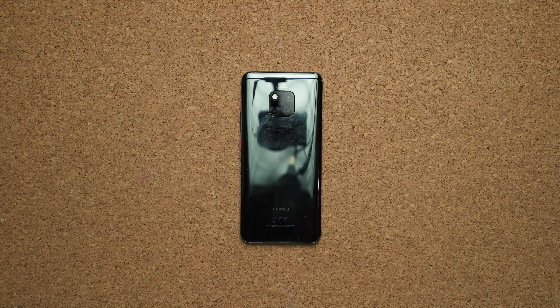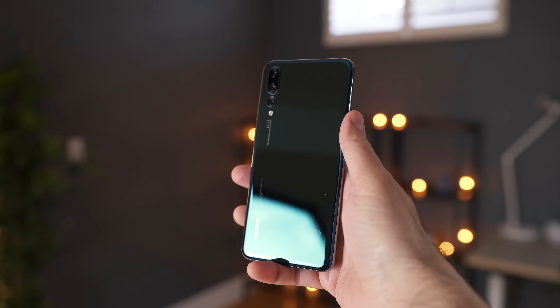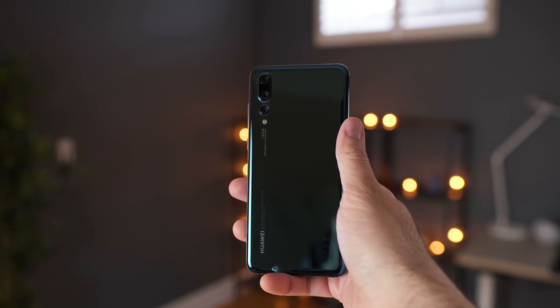I'm excited about the P-Series lineup because it takes the technical advancements of the Mate Series, improves the design, and adds the best camera possible. It's going to be very similar looking to the P20 Pro from last year, but with a lot less bezel and more refined edges.